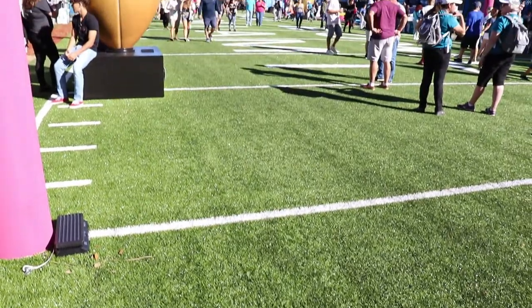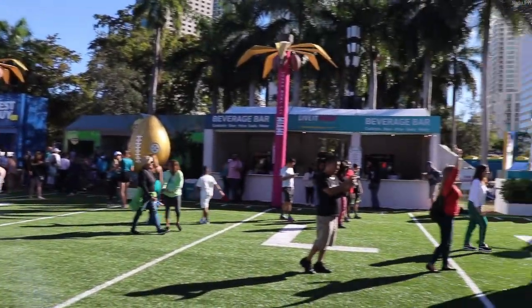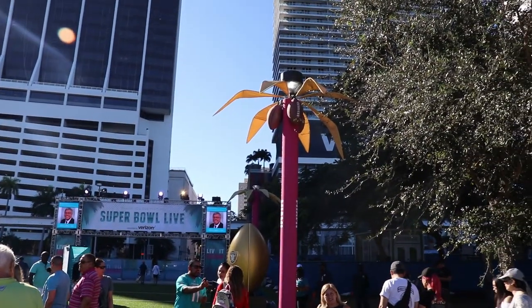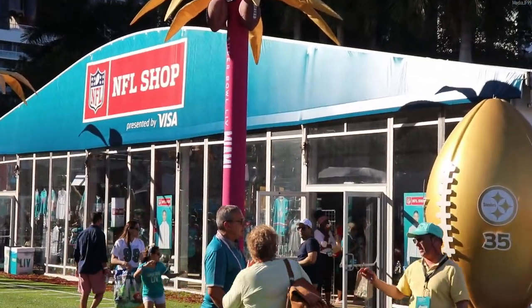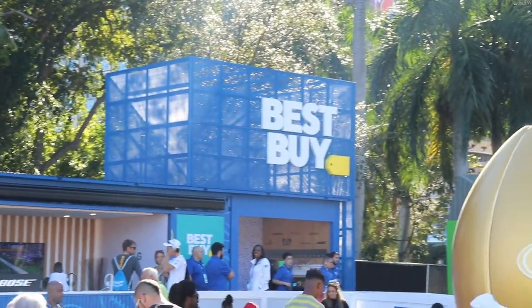The main centrepiece of Super Bowl Live was the so-called Gridiron Field, which was adorned with tonnes of photo opportunities next to Super Bowl memorabilia such as giant versions of American footballs. Along the Gridiron, there is the NFL Shop selling Miami and Super Bowl merch, as well as other stands advertising various products — including, strangely, tea.